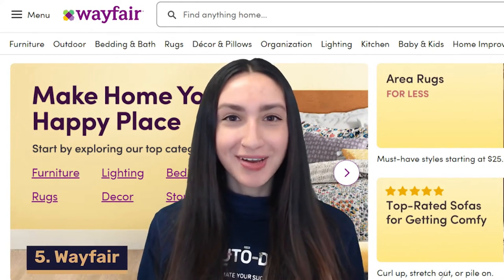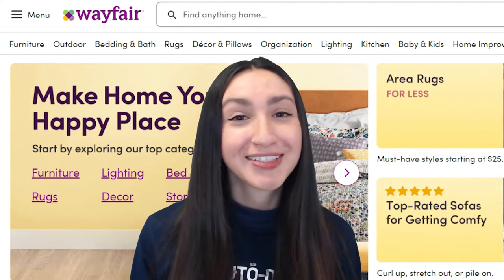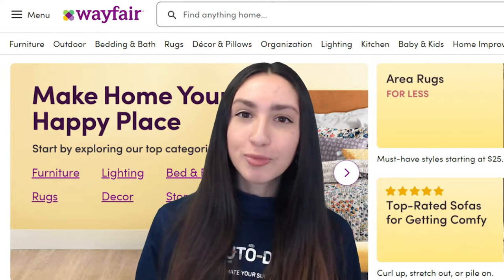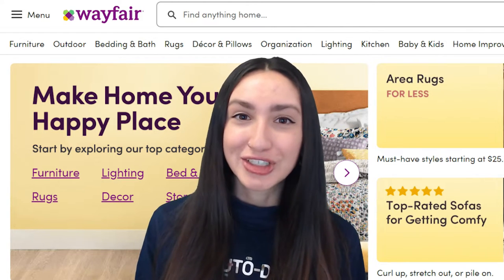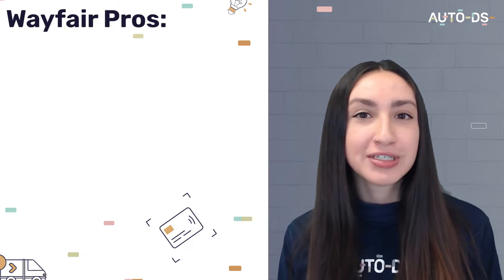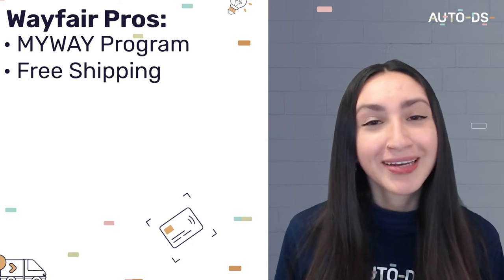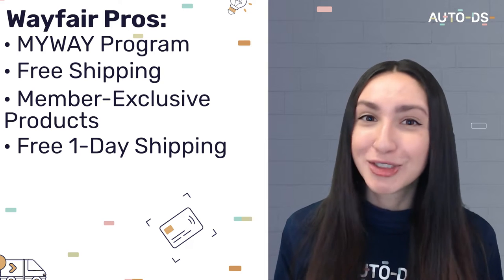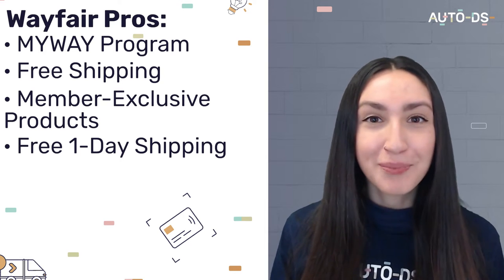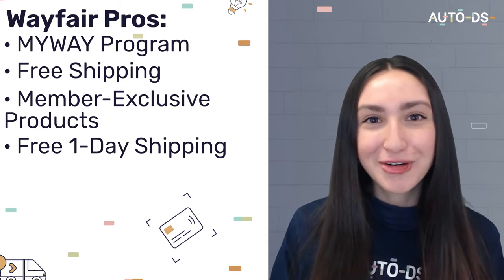Our fifth Wix dropshipping supplier is Wayfair, a great dropshipping supplier in the home niche, offering a good amount of products to source. They also have a global network of warehouses and can offer speedy two-day shipping. When it comes to Wayfair's pros, they offer a MyWay program with benefits such as free shipping on any order, member-exclusive products, and free one-day shipping for eligible products. Even non-members get fast shipping across different regions.